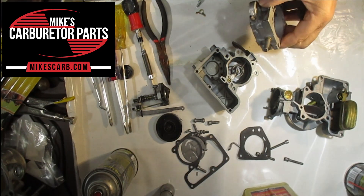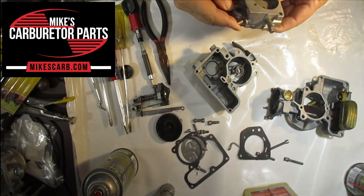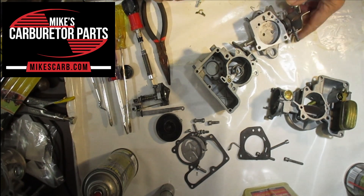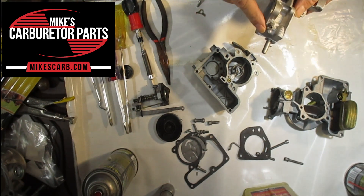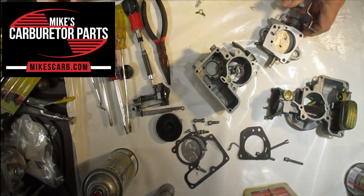The first one I want to show you is the vacuum advance right here — this goes to your distributor. Now in this particular carburetor we have what you call a ported vacuum advance. On the older ones the vacuum went directly from here into the intake manifold, but it's a little bit different on this one.